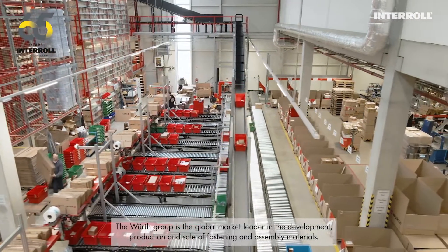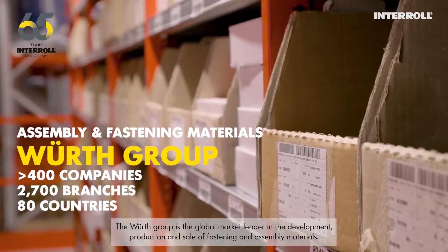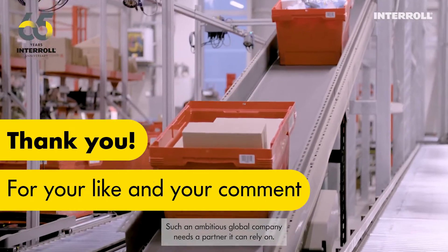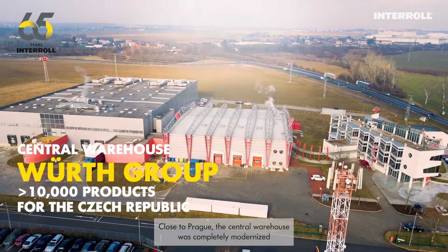The Würth Group is the global market leader in the development, production and sale of fastening and assembly materials. Such an ambitious global company needs a partner it can rely on. Close to Prague,